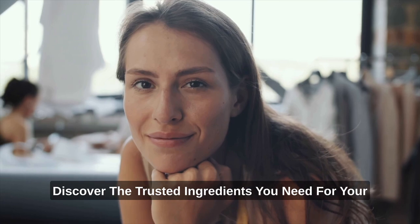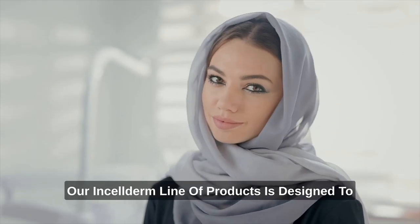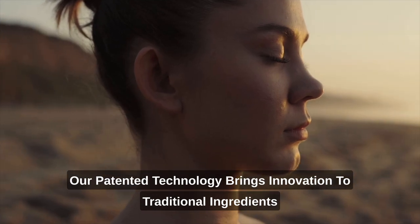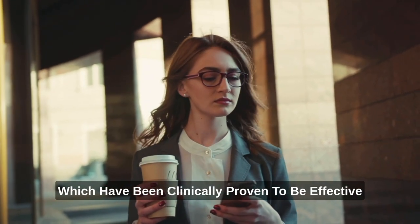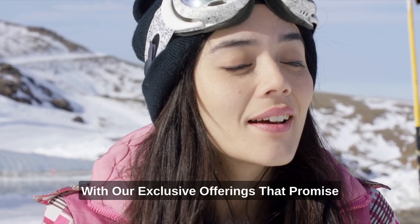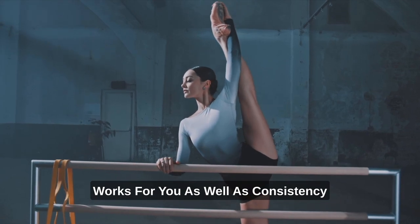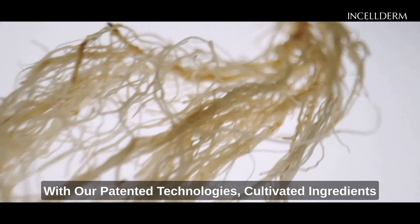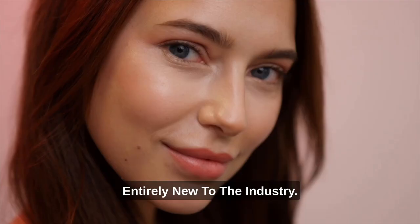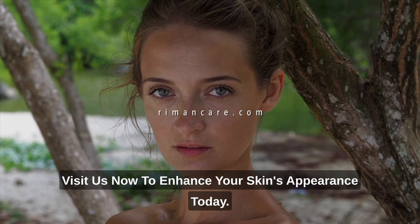Whether it's a 4-step or a 14-step process, our Incelderm line of products is designed to offer benefits no matter what routine you choose. Our patented technology brings innovation to traditional ingredients, which have been clinically proven to be effective for both immediate and long-term results. You can feel good about the skin you're in with our exclusive offerings that promise pampering and efficacious skincare. Our commitment to sustainable skincare, consistency, and performance sets us apart. Try Riemann today and experience the difference for yourself. Visit us at RiemannCare.com.